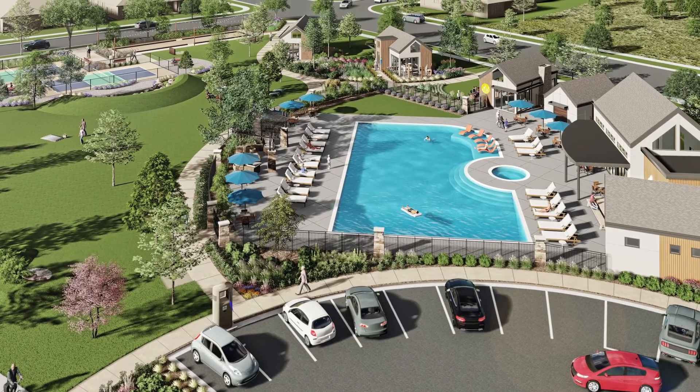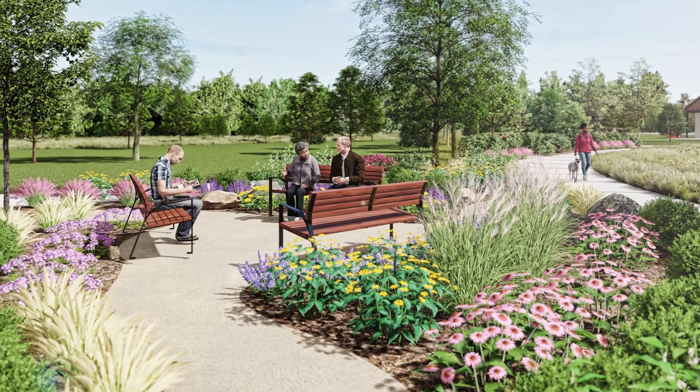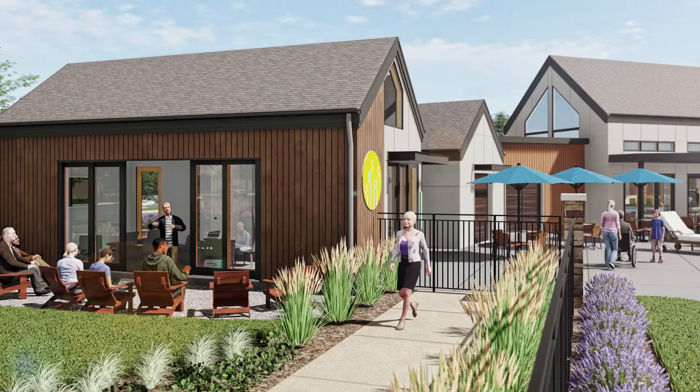At Thrive we really pride ourselves on building innovative homes, but a home detached from its community doesn't even exist. So when we look for communities to build in, we've got to be looking for a community that's built with the same sort of innovative spirit that our homes are. We really feel like Saunders matches that — it's been designed with a thoughtfulness to really facilitating how the future residents want to live.